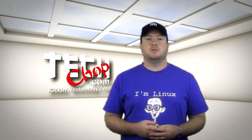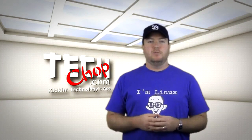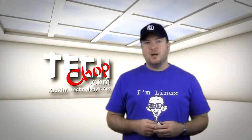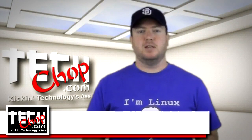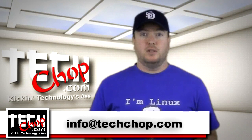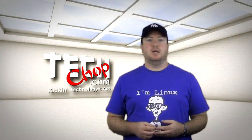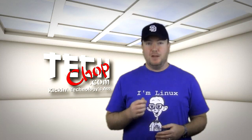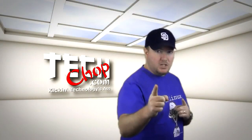That concludes this episode of TechChop. Do you have a modded Android tablet? What version do you have? What custom firmware are you using? Let us know in the comments. If you have any questions, shoot me an email at info@techshop.com or sound off in the comments as well. Don't forget to check out some of our sister shows on the Tech Podcast Network, and be sure to like, fave, and subscribe. We'll catch you next time for your prescribed dose of TechChop.